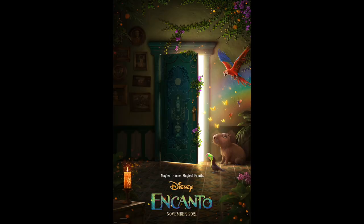Hello everyone and welcome back to my channel! The day has finally arrived and we have our first official poster for Encanto, with the promise that a trailer will be released tomorrow. In this video I am going to break down the poster and give my theories.